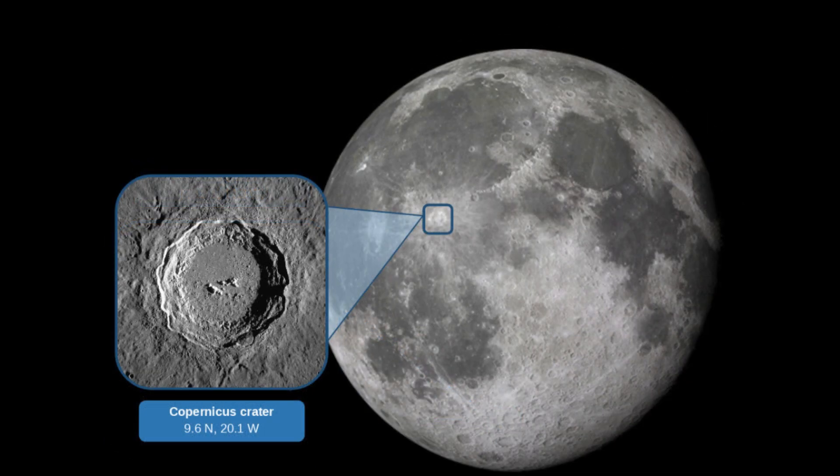Copernicus, a striking crater on the Moon's near side, is named after the renowned astronomer and mathematician Nicholas Copernicus. It's a lunar showcase, known for its impressive preservation and size, measuring about 93 kilometers in diameter. With its sharply defined walls and a prominent central peak, Copernicus isn't just a feature of scientific interest — it's also a favorite among lunar observers, providing a spectacular view of the Moon's geologic past.